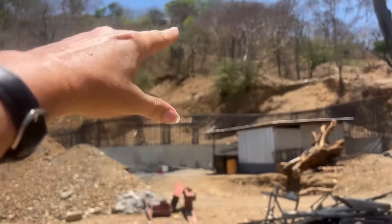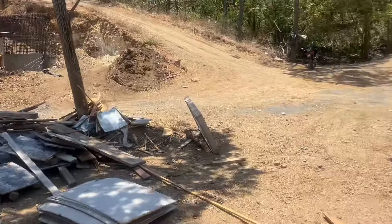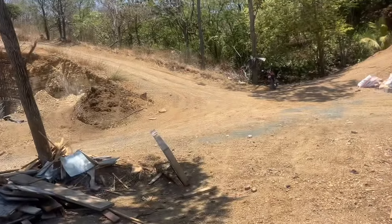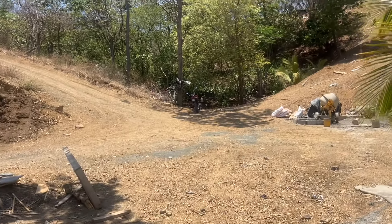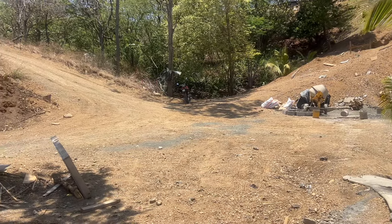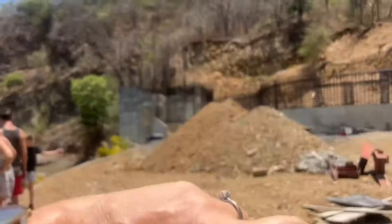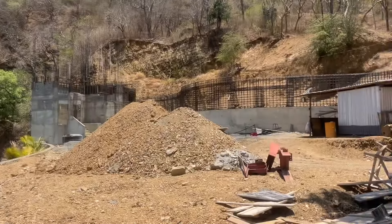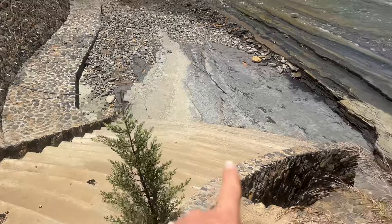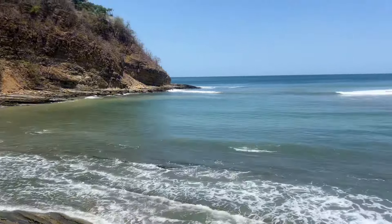There'll be a parking area up there with a tram coming down to the top of the restaurant here. This area is going to be amazing. There's also a trail that goes up to the yoga platform with a lazy river underneath it. This development is absolutely incredible — the owner keeps putting in more and more infrastructure. This is a hotel, restaurant, and amenity area, and you've got steps built here to go down to the ocean for access. Just absolutely gorgeous.